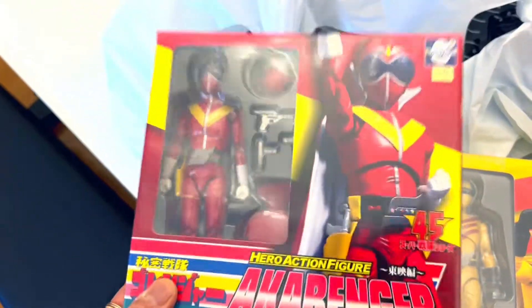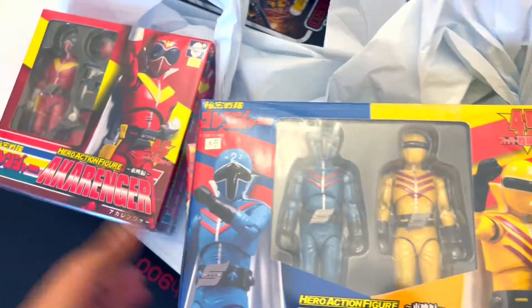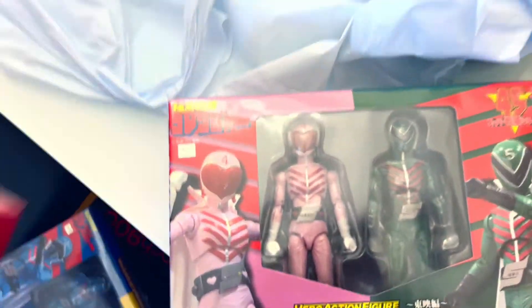I'm not going to take this apart or do a review on it — I'm just not going to open it. This is for in-box. Okay, next — what do I have? This is quite interesting.